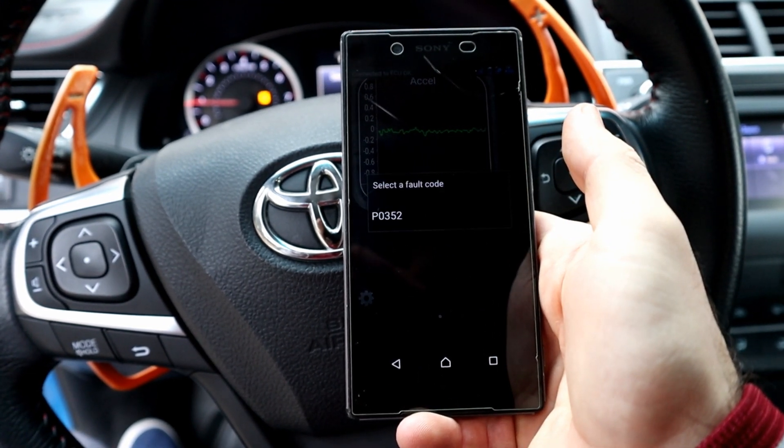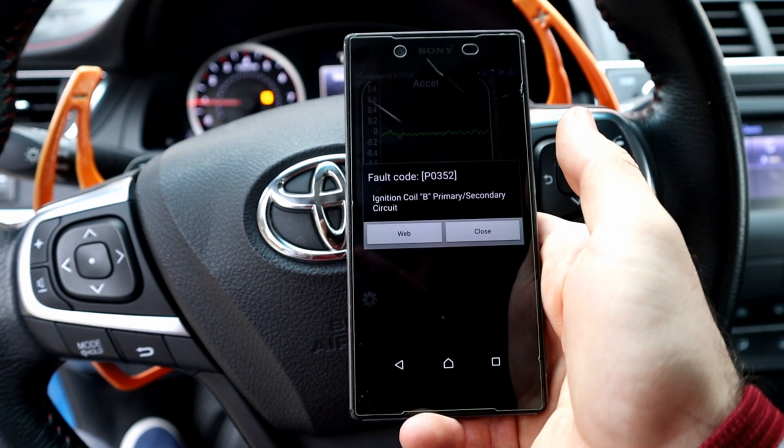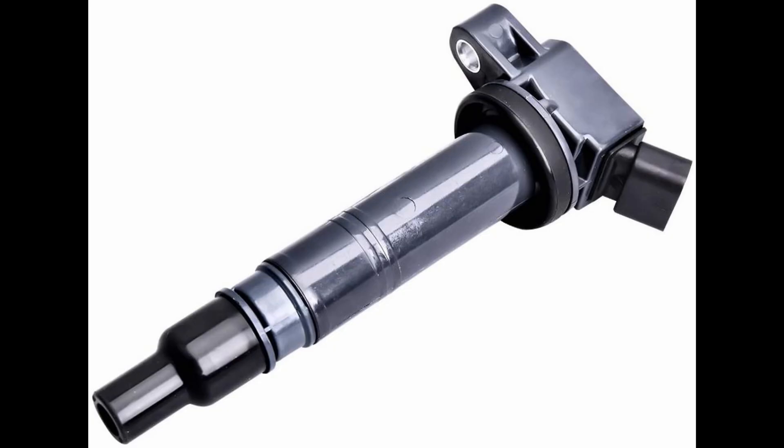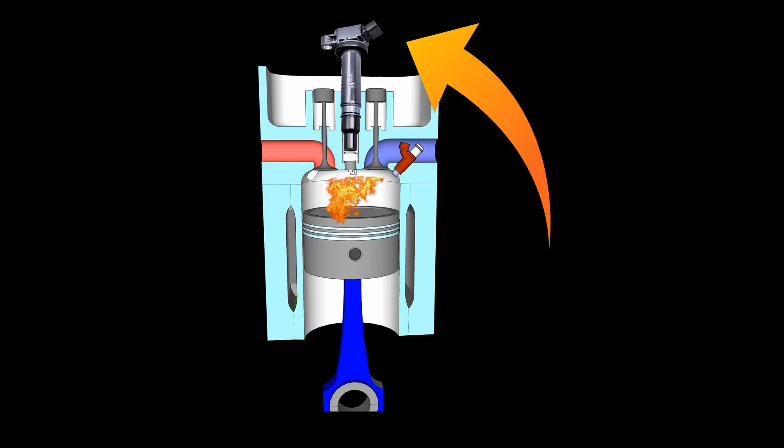The code is P0352, which is ignition coil 2 or B. The ignition coil transforms the battery voltage — which is 12 volts — to thousands of volts, in order to create an electric spark in the spark plug to ignite the fuel.